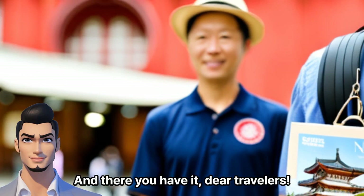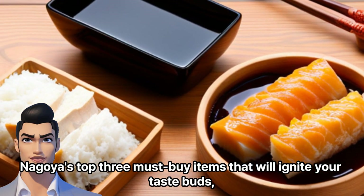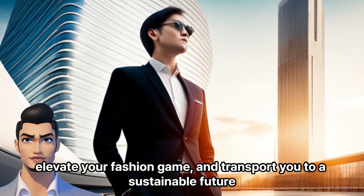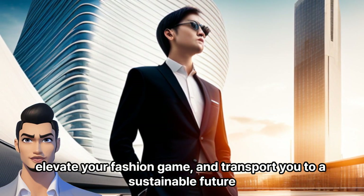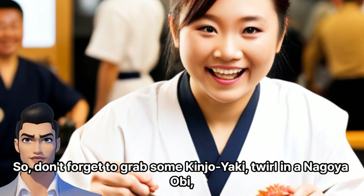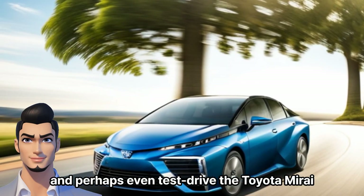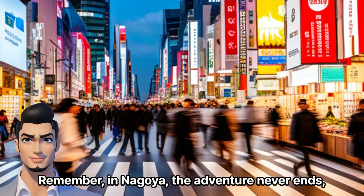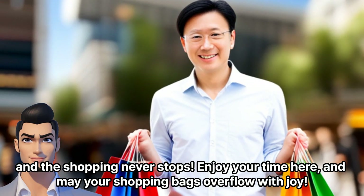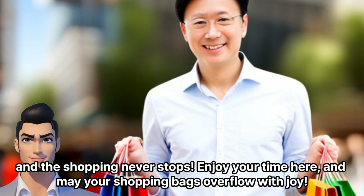And there you have it, dear travelers — Nagoya's top 3 must-buy items that will ignite your taste buds, elevate your fashion game, and transport you to a sustainable future. So, don't forget to grab some Kinjo Yaki, twirl in a Nagoya Obi, and perhaps even test drive the Toyota Mirai. Remember, in Nagoya, the adventure never ends and the shopping never stops. Enjoy your time here, and may your shopping bags overflow with joy.